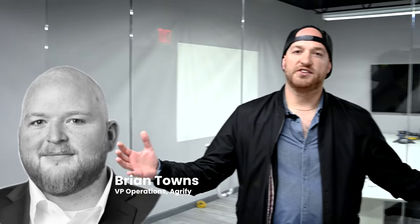Currently, my Vice President of Operations Brian — everybody knows Brian — does a lot for us. He just had a baby, so he's out. But next video, you're going to get to meet Brian. He's an awesome guy.